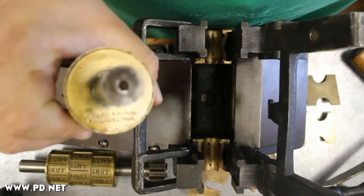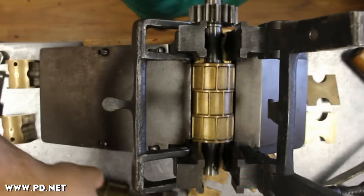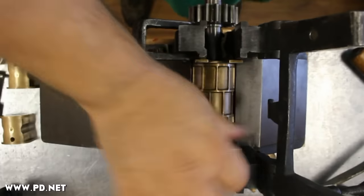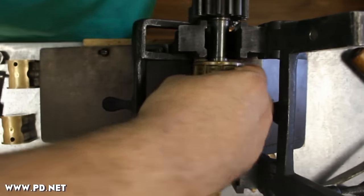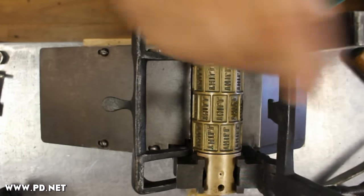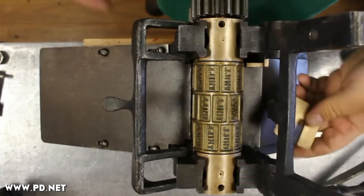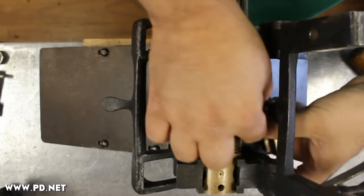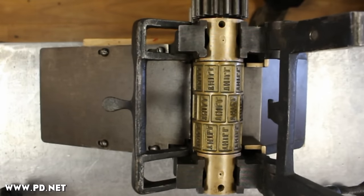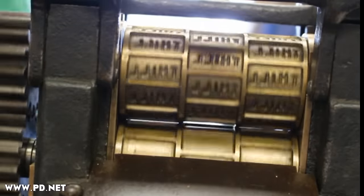It was in fairly good shape, so cleanup wasn't too difficult. It's a beautiful machine — everything was preserved so sharp and clean.